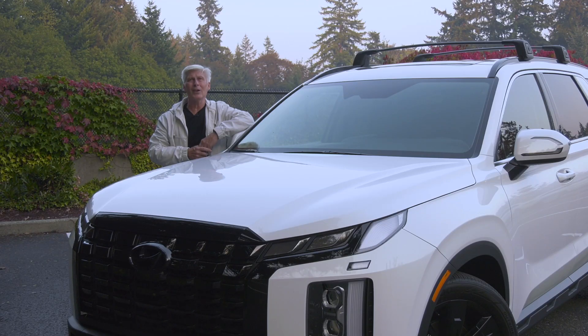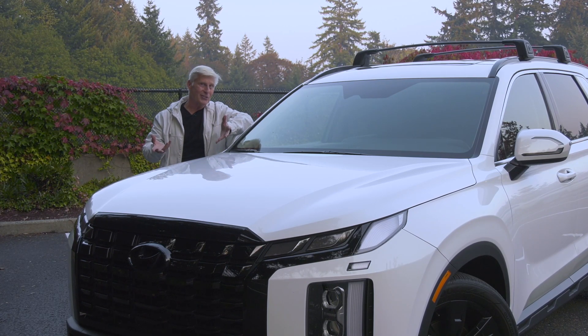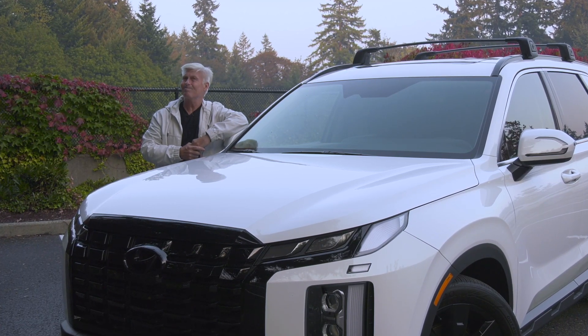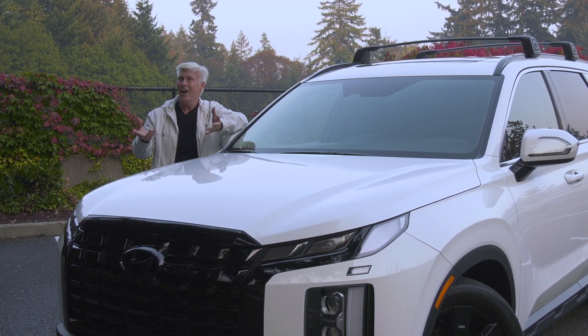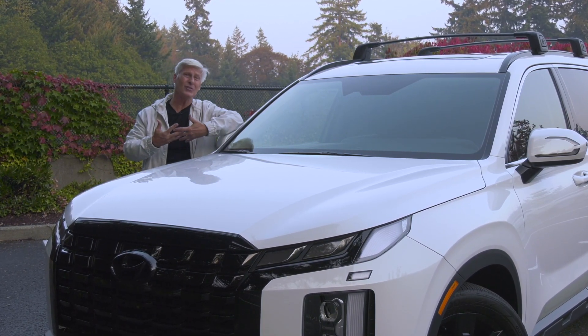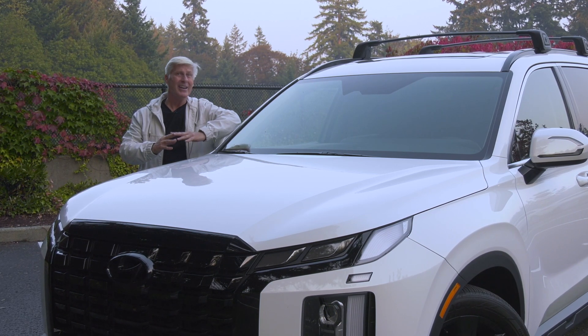The MSRP of this all-wheel drive XRT model, including destination and optional hyper white paint, is $44,060 — that's what we in the biz call a pretty good deal.